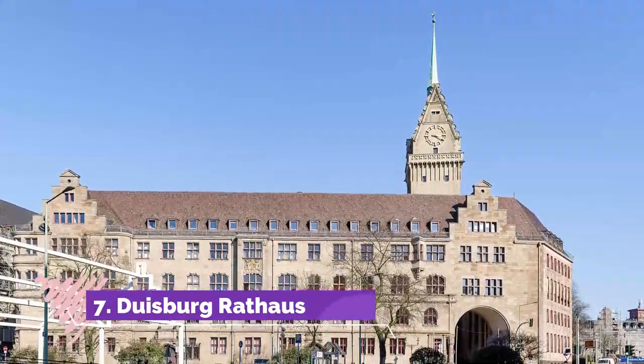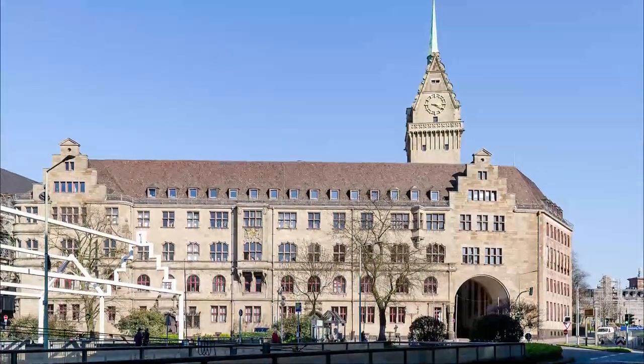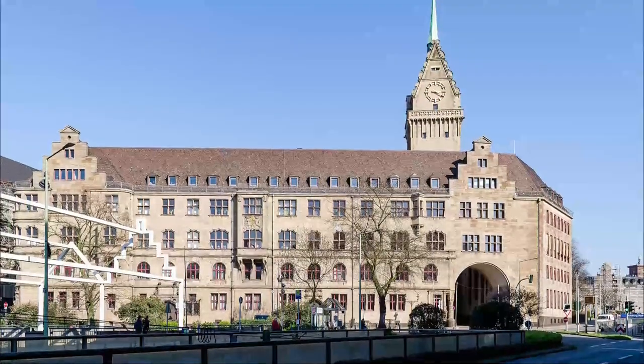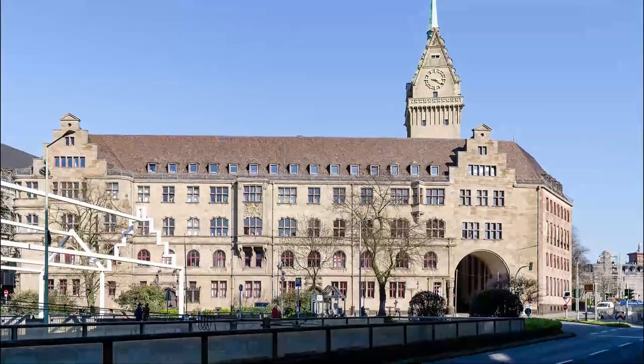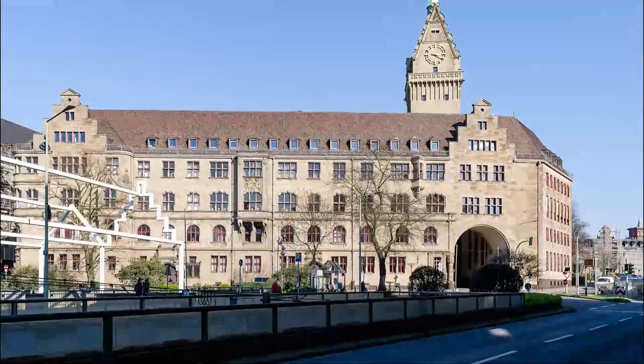Number 7: Duisburg Rathaus. During the Industrial Revolution, Duisburg's population exploded from 4,500 at the start of the 19th century to 100,000 at the end. The town hall had to be rebuilt twice during the century to cater to all its new citizens.